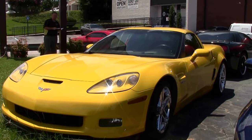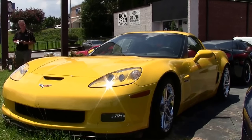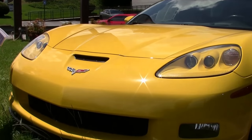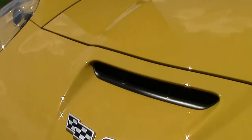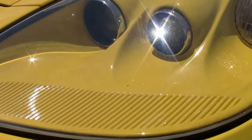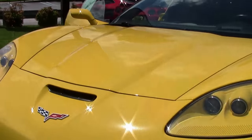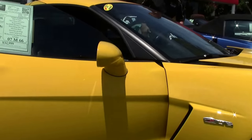2007 Velocity Yellow Z06 — 1,240 were made. This particular car has 66,000 miles on it, but before you judge that, you need to come see this car. It's the cleanest car I've seen at this kind of mileage. The gentleman who owned it owned a machine shop, so for all those folks who've read about the valve jobs, this one's had it — all set and ready to go, no issues whatsoever. Other than that, the car is stock.